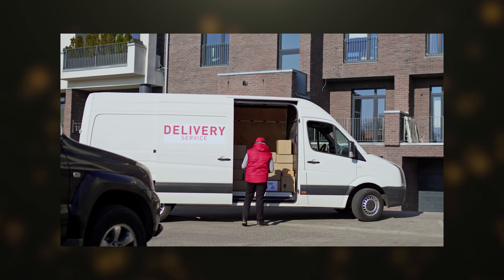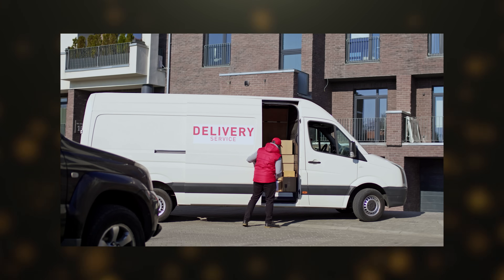The most drama we have is maybe once a quarter when a carrier — Postal Service, UPS, or FedEx — loses a package. They lost it, not us. It went out the door with the carrier, but it never arrived at the final destination. We want to be as helpful as possible and have channels to try to get a shipping credit through the carrier. But that's the most drama. They're doing all the heavy lifting; we're just facilitating the transaction.